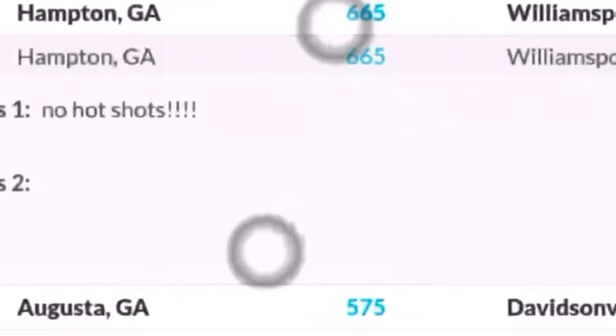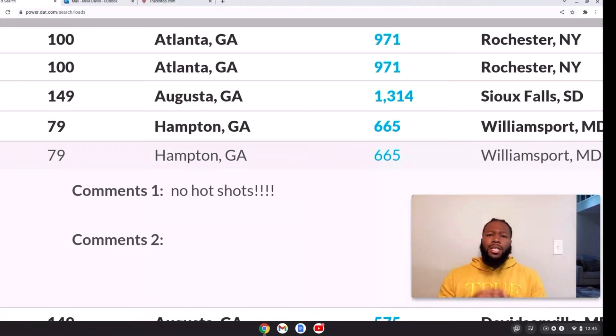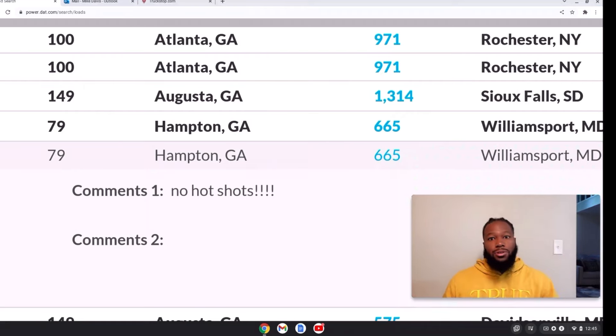The first one I clicked on — for a flatbed load — says no hotshots. It's mainly because they may have had bad experiences with hotshots. Hotshots tend to partial and be late to a lot of pickups and drop-offs, where they can dedicate a full truckload to a semi and just not worry about it. Also, a lot of hotshots don't have air ride. So yeah, a lot of brokers won't say they discriminate against hotshots, but it's just the reality — there are a lot of loads we're not able to get.